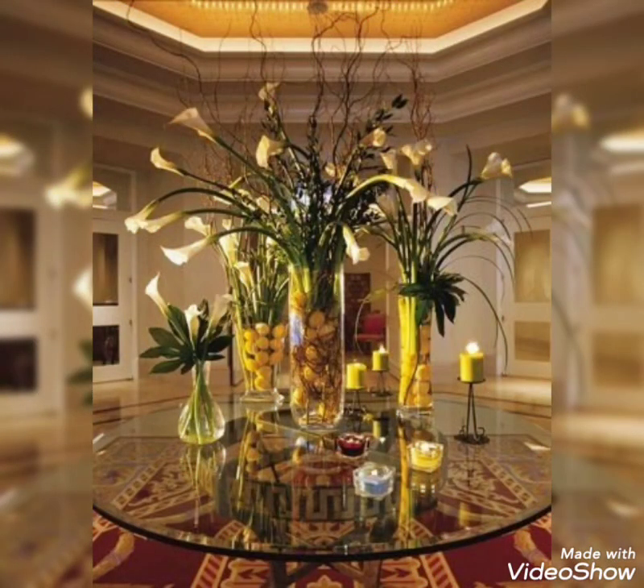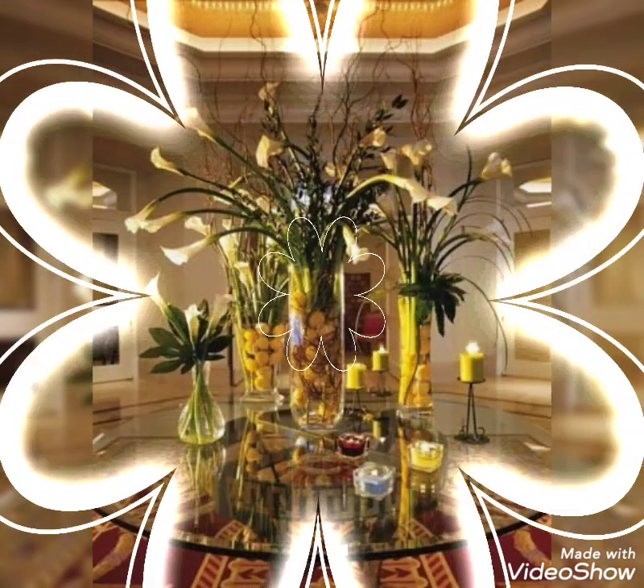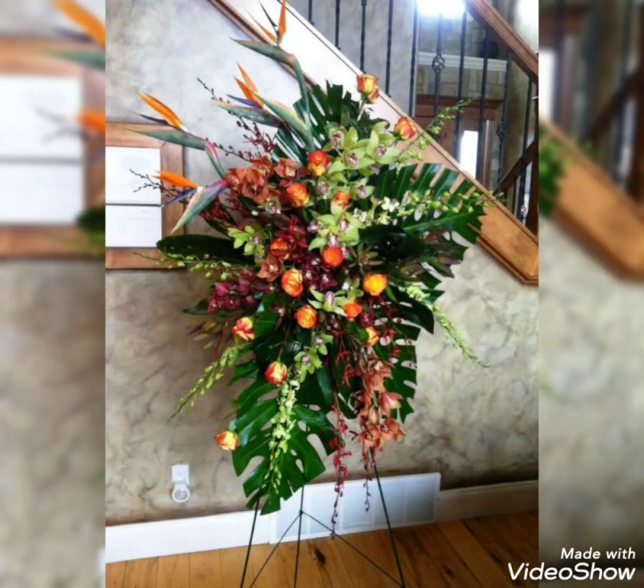Flowers are the source of happiness — they will create a very positive, refreshing and very amazing vibe in your home, and it will refresh your mood also.